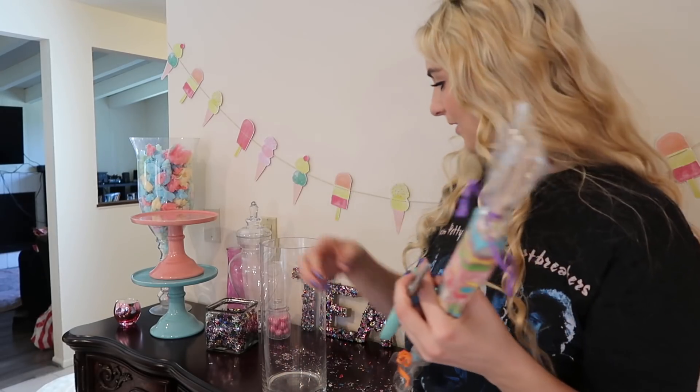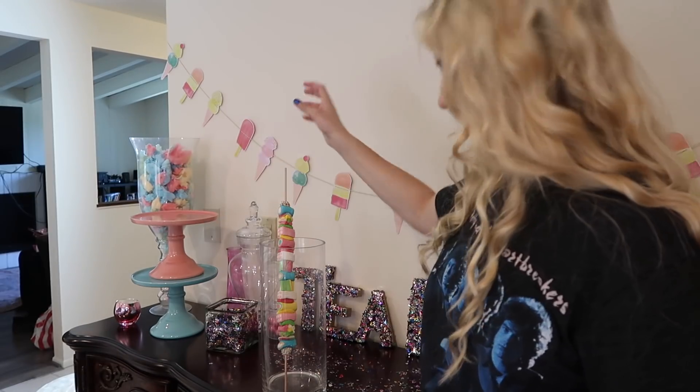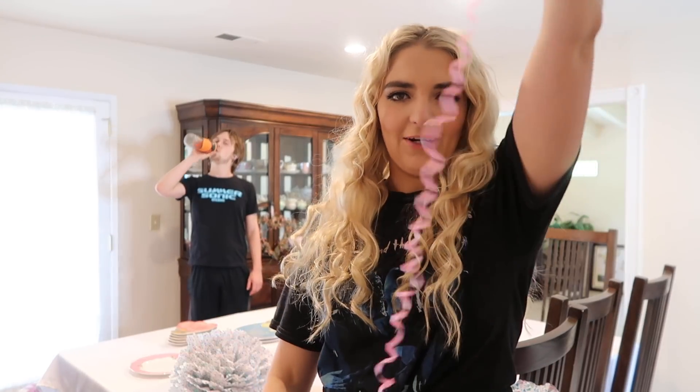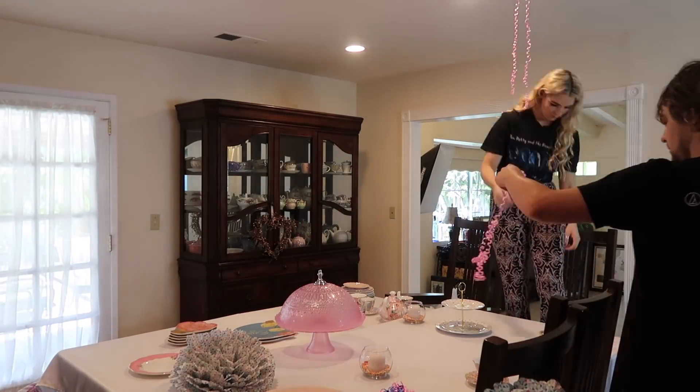I'm going to take the plastic off of them and then have them poking out. Everything is cute today, all the time. One down and a couple more to go. Next, my mom curled a bunch of these — I'm going to hang them on the ceiling. I'm going to go get dressed real quick, finish getting ready, and do my hair. I still have a lot to do, so I'm going to go do that and then finish setting the table.